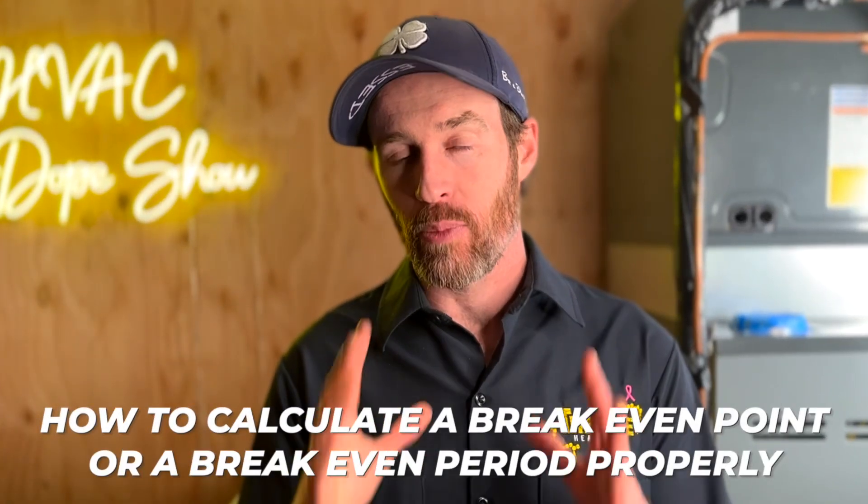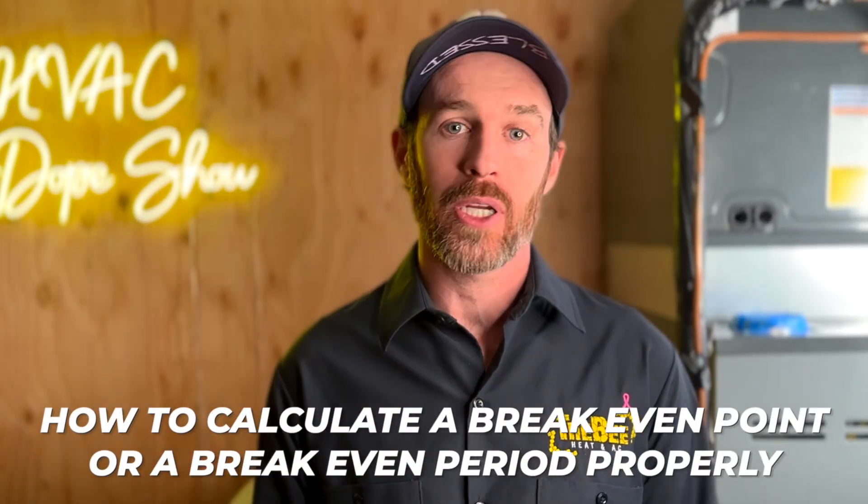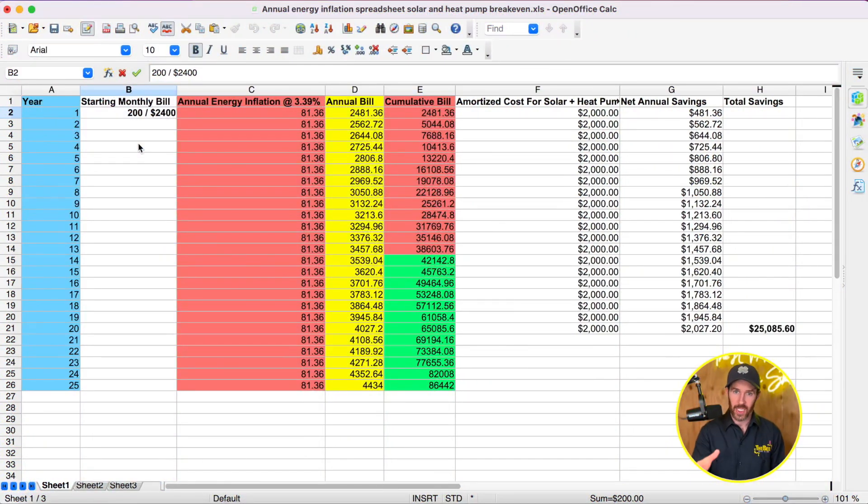So that when you're getting quotes and estimates for heat pump installation and solar installation, you know what to look for and how to calculate it. With that said, I'm going to go ahead and grab my laptop and do a screen recording showing how I calculated these numbers so you know how to properly calculate a break-even point when determining whether it makes sense to pair solar with a heat pump in your specific situation.